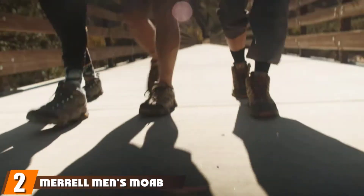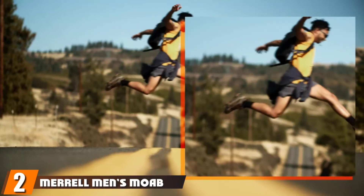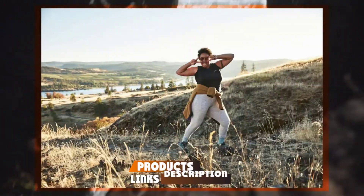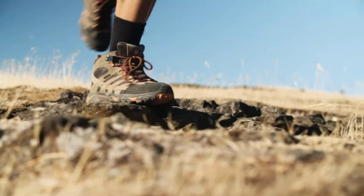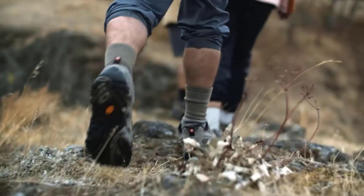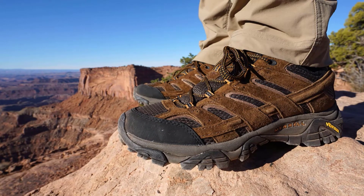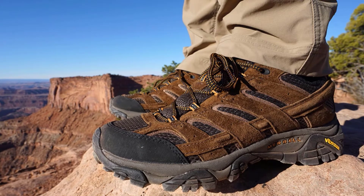Moving on to number 2, the Merrell Men's Moab 2 Vent Mid Hiking Boot. For striking hiking boots that can last you thousands of miles in the woods, check out the Merrell Moab 2 Hiking Boot. They're more low-key than the tactical boot shown above. The upper is made from 100% leather and mesh, so the boots not only look good but also breathe well. The seams are breathable as well, so the boot is more for dry areas without lots of standing water, as the breathability means these shoes aren't waterproof.